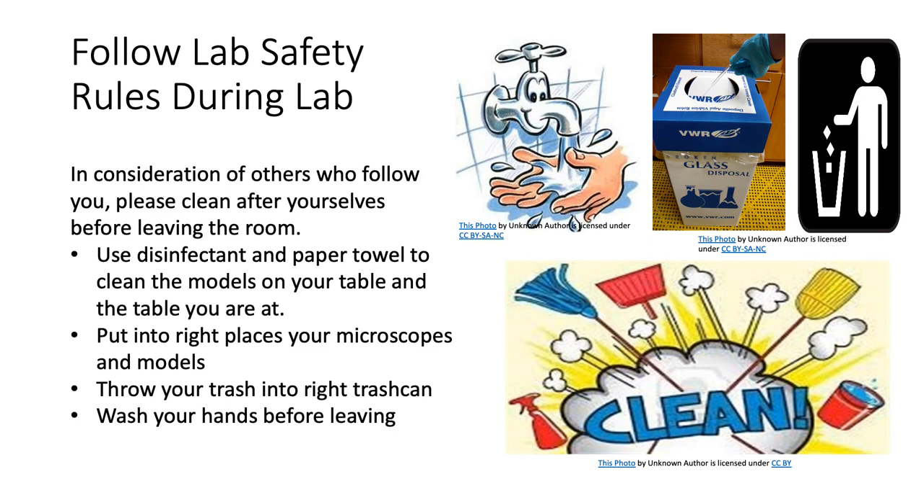In consideration of others who follow you, please clean up after yourselves before leaving the room. Use the disinfectant and paper towels that we provide to clean the models on your table and the table itself. Put microscopes and models in the right places if your instructor tells you to. Wash your hands under running water and soap before leaving.